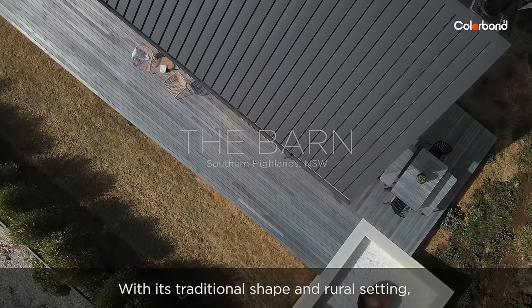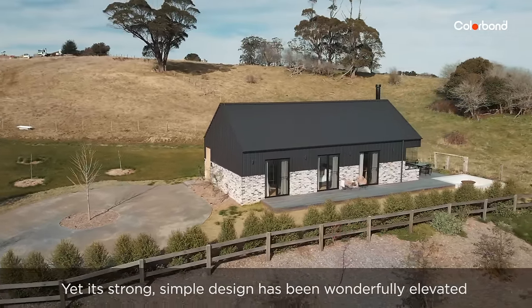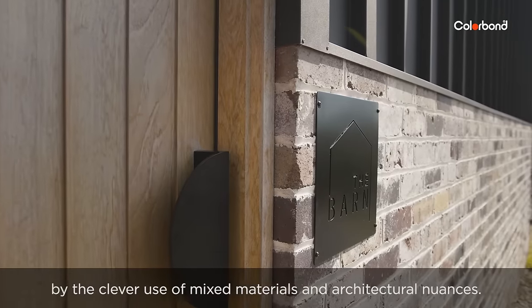With its traditional shape and rural setting, at first glance the barn certainly lives up to its name, yet its strong simple design has been wonderfully elevated by the clever use of mixed materials and architectural nuances.